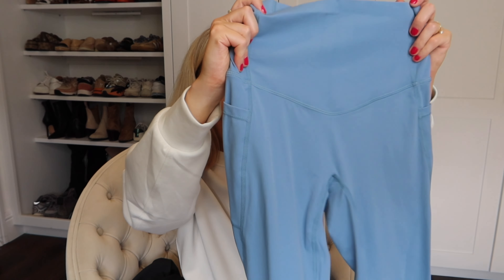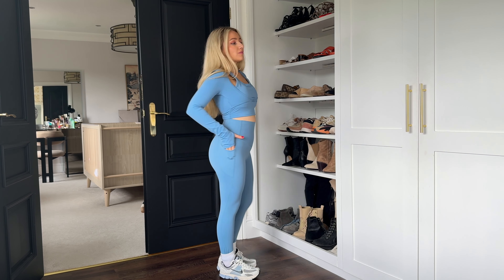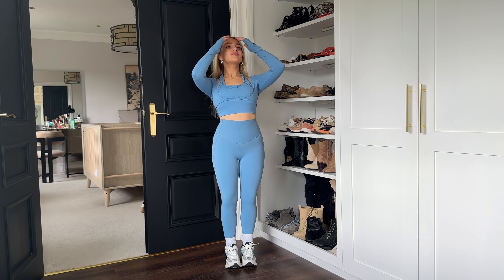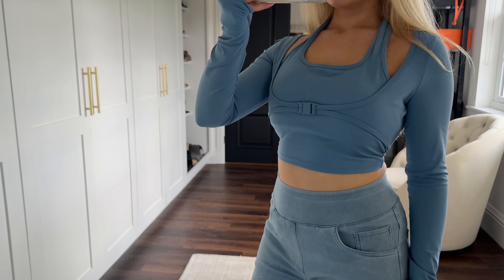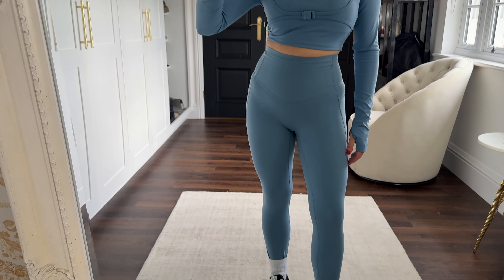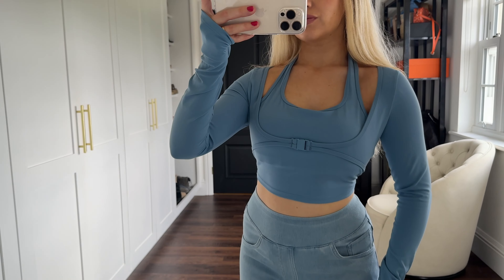I wanted something I could wear around the house that was comfortable but still looks nice and a little sporty, so I opted for these leggings. I love how stretchy and high-waisted they are — very flattering. They also have pockets which is so handy around the house when you want to carry your phone. I just loved this blue shade, and to go with it I picked this top in the same shade — it looks so cute especially with the little clasp detail at the front. All of their pieces are very comfortable and easy to move in, but you could also style this top with a pair of jeans.